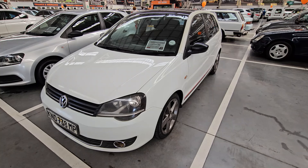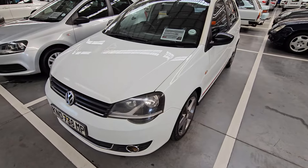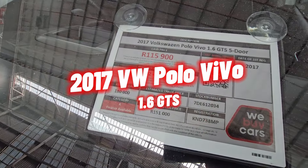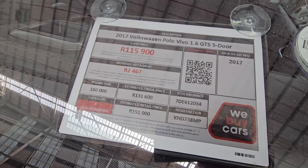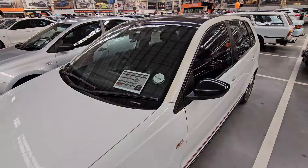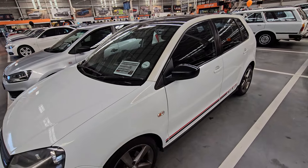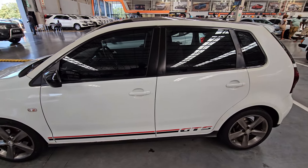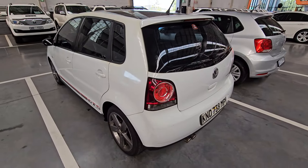Checking out the sixth vehicle for the day — the front end looks okay, both headlights are fine but the fog lamps need attention, you can see they are cracked. This is a 2017 Volkswagen Polo Vivo 1.6, Category A, with 180,000 kilometers. Cash price is R115,900. I went through the Dekra report and they listed four things: the fog lamps need to be fixed, the right tail lamp is defective, the brake light on the left is defective, and the left rear tire is smooth and needs to be replaced.